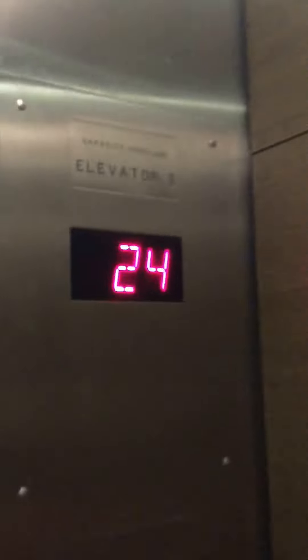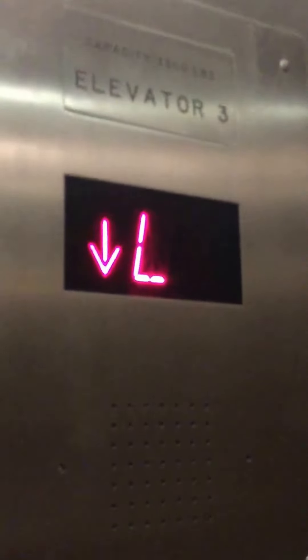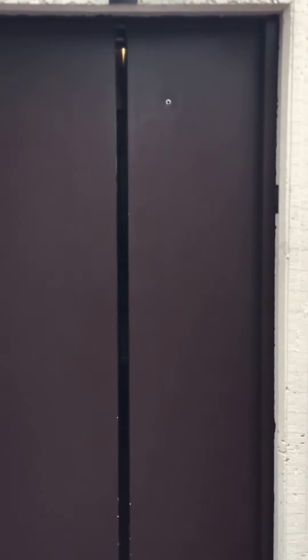Don't worry, that's just the news. We do our cab view like always — just the basics of the elevator. Here we are at L. Watch the doors close like always — and there it goes.